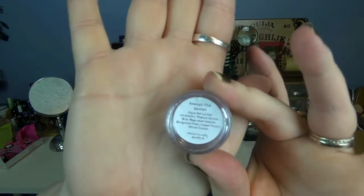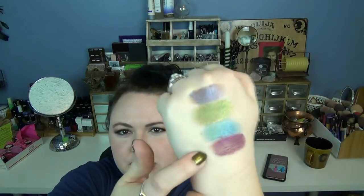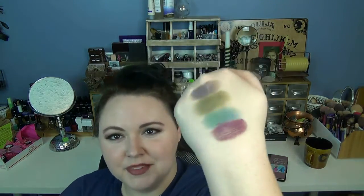This one is called Always the Queen and it is a reddish, sort of burgundy kind of color. This one has sort of a matte sort of undertone so it's a little bit patchy, but it's still a really, really pretty color. I probably need to use a primer — that would probably help. But I really like that one a lot. I think this one would be good in the outer corner or maybe as a liner.